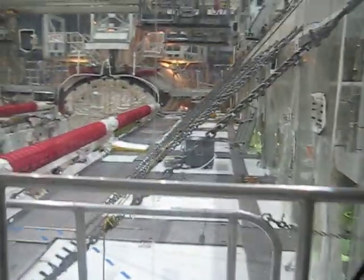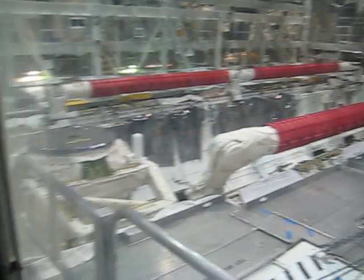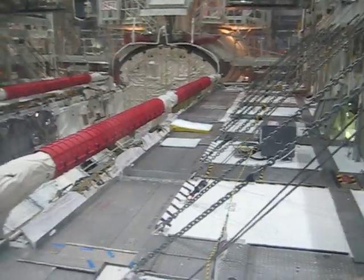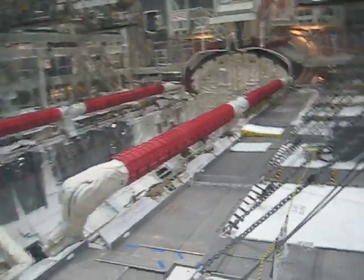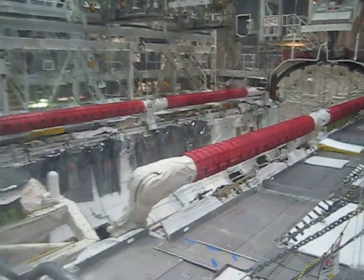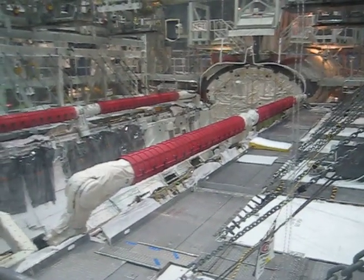Here's Dr. Will. That's the Orbiter Bay. On the left hand side we have the OBSS, Orbiter Inspection Boom, and on the right is the robot arm, RMS.